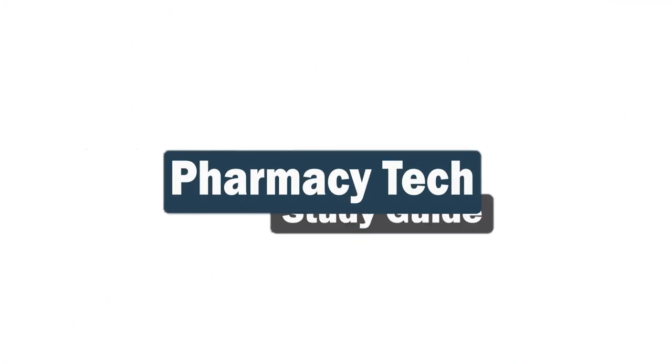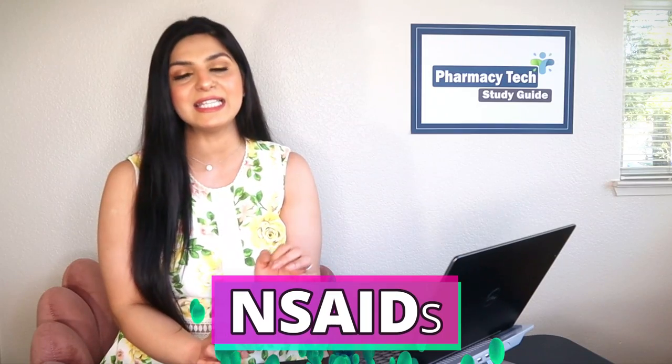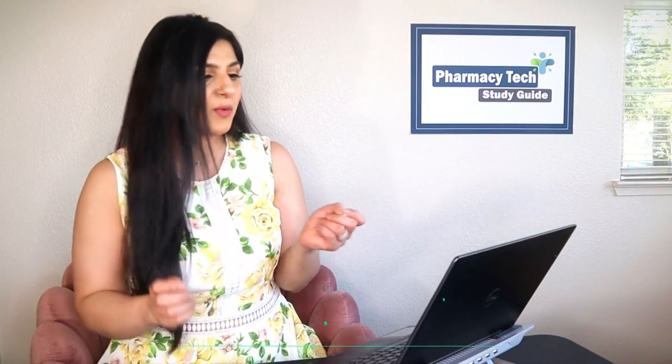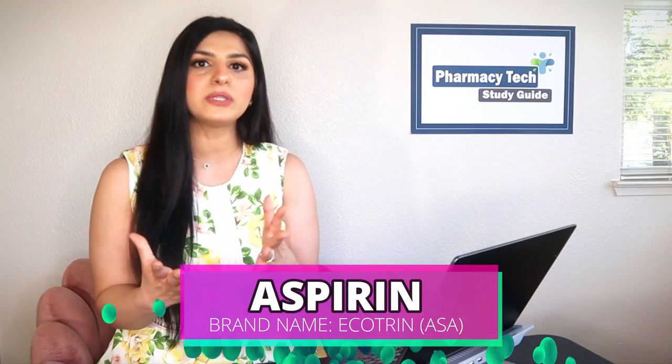Let's dive into our first drug category. The first drug category is the over-the-counter NSAIDs. NSAIDs stand for non-steroidal anti-inflammatory drugs. These medications help relieve pain, fever, or inflammation. Some of the common ones you need to know for your PTCB exam would be aspirin — the brand name is Ecotrin.